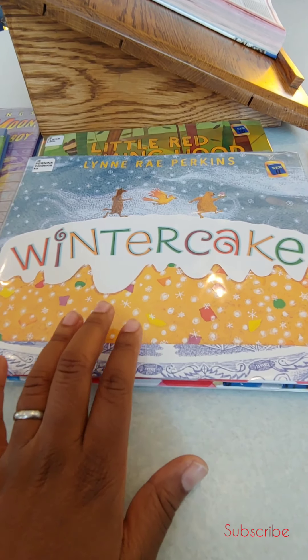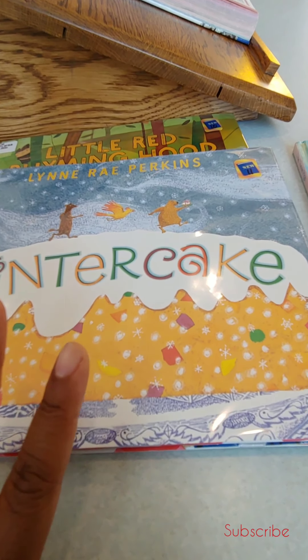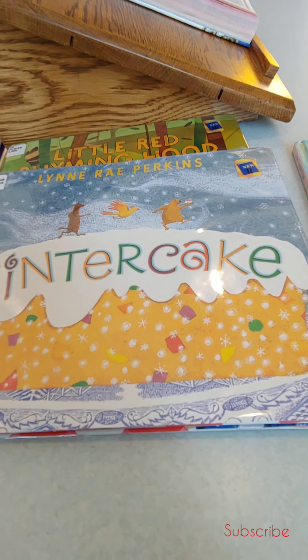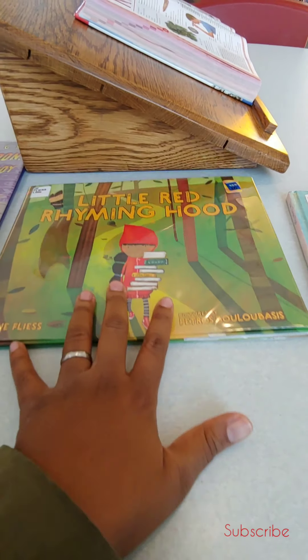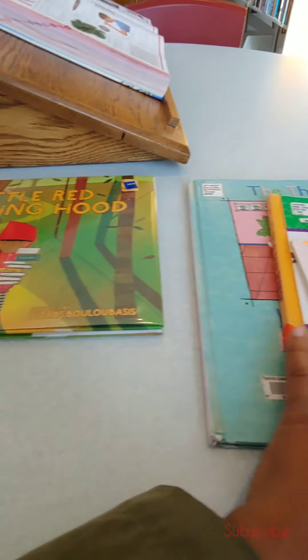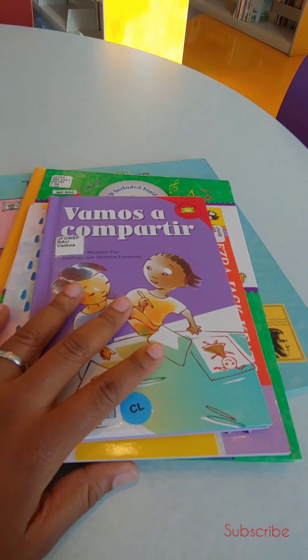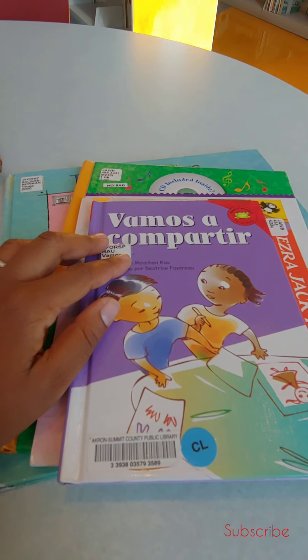This book stood out to me because it looked whimsical. We like animal stories where the animals are whimsical. And then this one is Little Red Rhyming Hood. Over here we have some Spanish books — I'm definitely going to get all of these, I know that for sure.